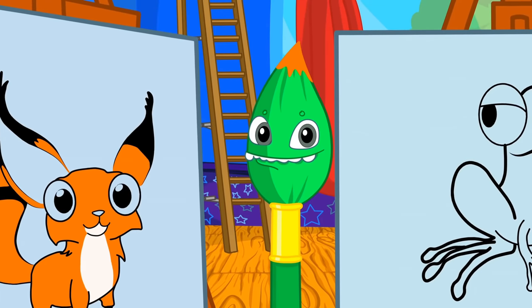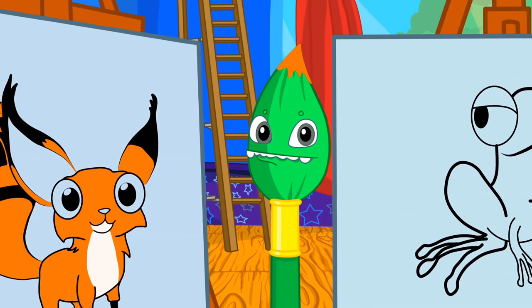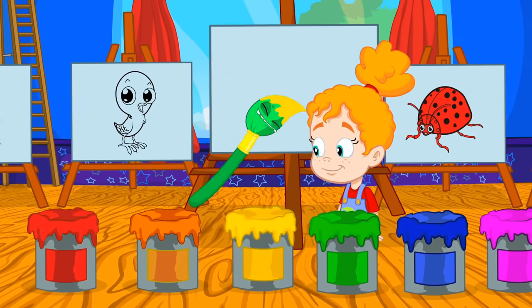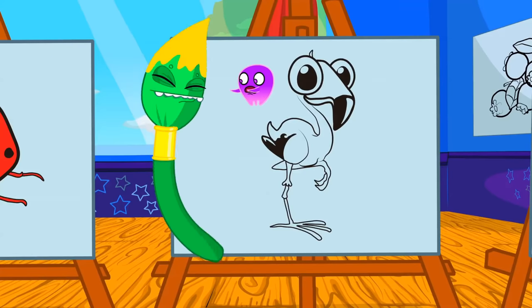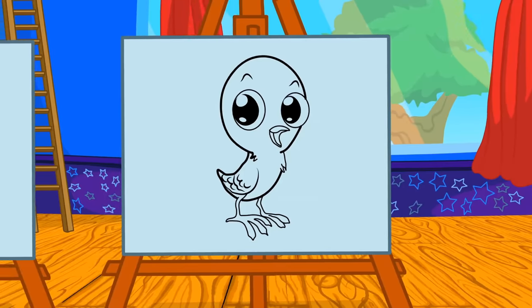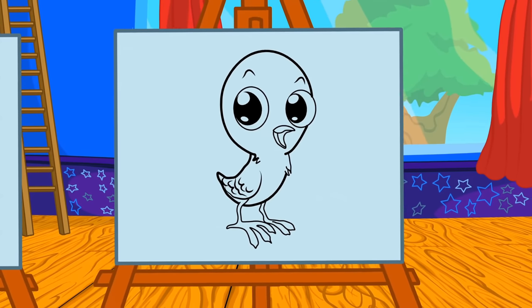Yellow. Groovy, you try now. Which animal is yellow? No, no Groovy! Flamingos aren't yellow. Kids, help him! Haha, that's it. Chicks are yellow.